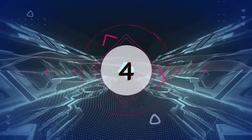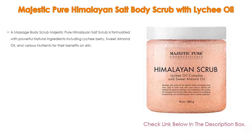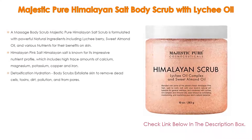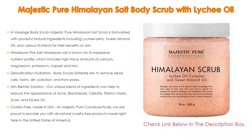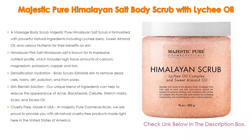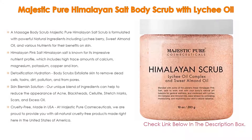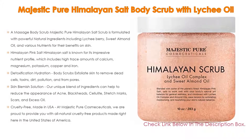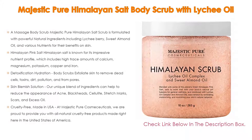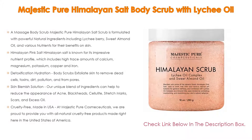Number 4. Based on user ratings, this Majestic Pure Himalayan Salt Body Scrub with Lychee Oil comes in at number 4 of our list. It has many features as well. Importantly, this massage body scrub is formulated with powerful natural ingredients including lychee berry, sweet almond oil, and various nutrients for their benefits on skin.